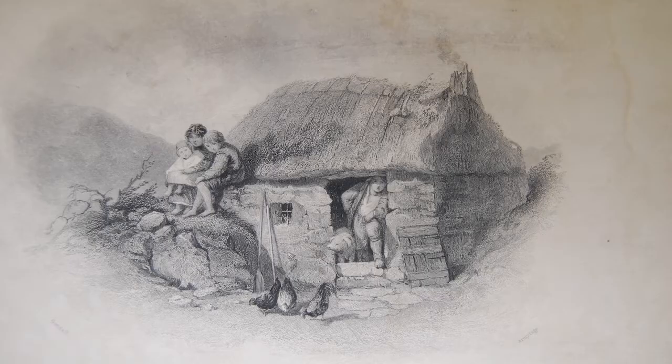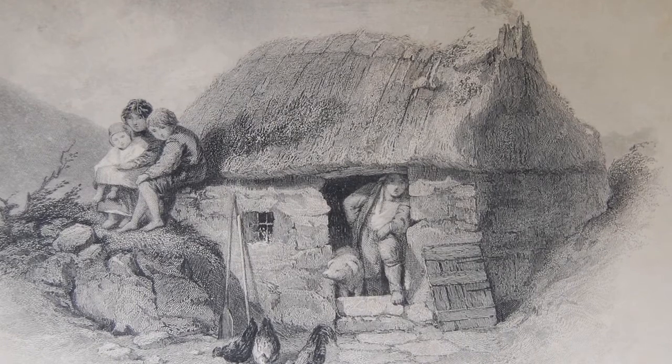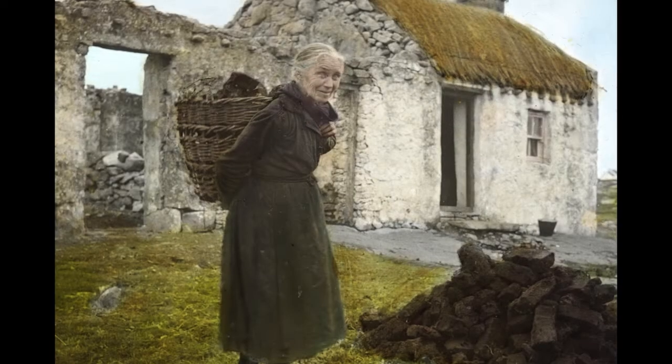Today I'm going to talk about the material culture of the one-roomed cabin from probably the 1841 census up to the 1851 census — the famine period, before and after the famine. We're trying to imagine how people would have furnished the insides of their cabins in these, the poorest class of houses. I'm going to start by talking a little bit about the houses themselves, which the one-roomed cabin or hovel was the fourth-class housing as recorded in the British census of 1841.